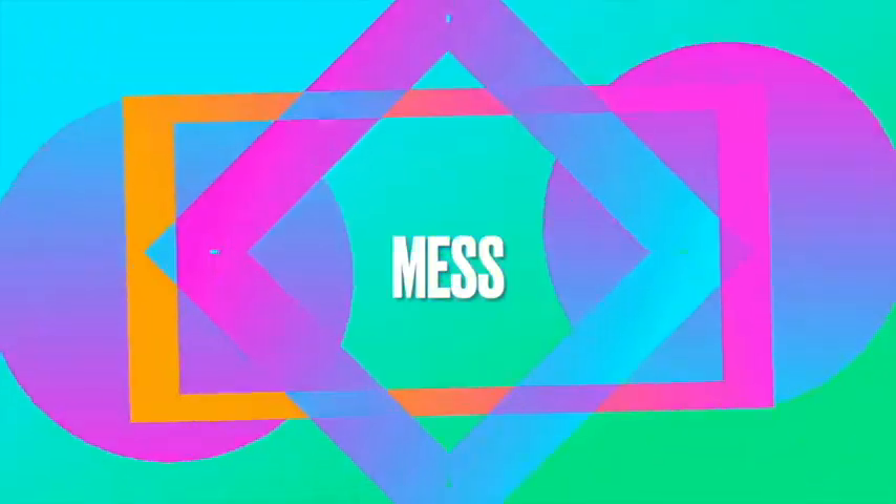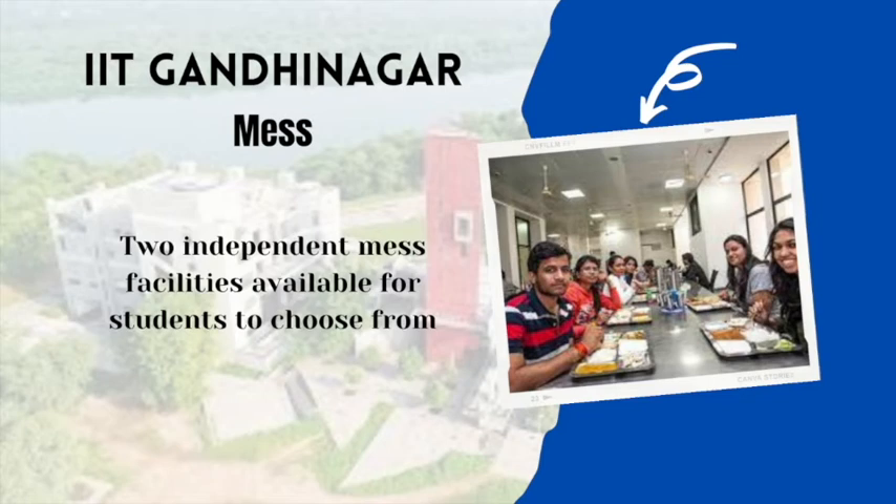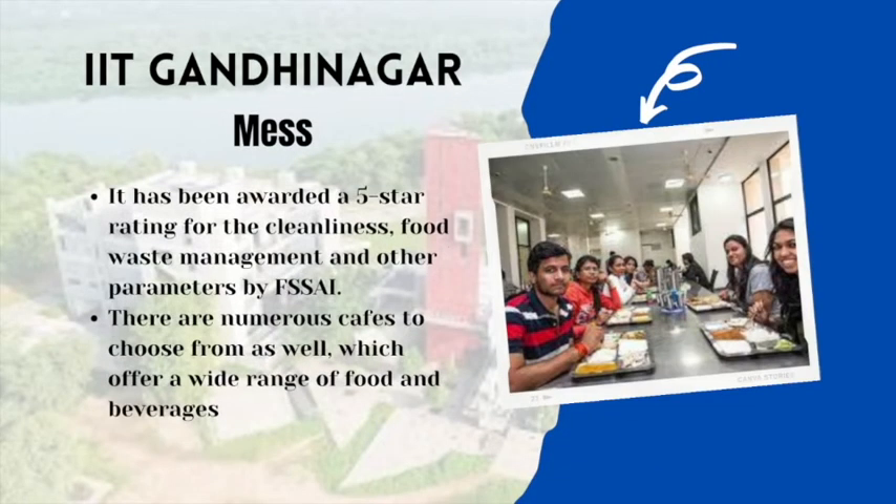Looking at the mess facilities, 2 independent mess facilities are available for students to choose from. These have been awarded a 5-star rating for cleanliness, food waste management, and other parameters by FSSAI. In addition, numerous cafes offer a wide range of food and beverages, so eating is not at all an issue here.